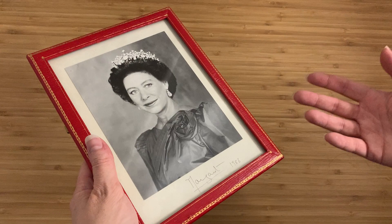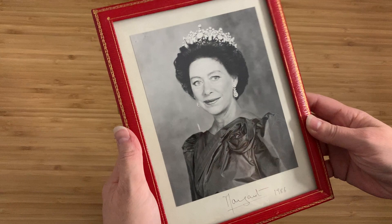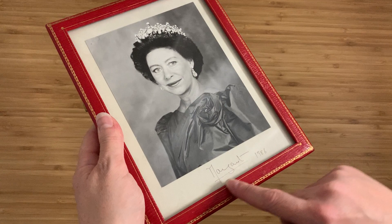I can even remember when I was a teenager in the 90s — the death of Princess Diana was a really big deal. It was all over the Irish news as well as everywhere else. And so this is just — I can't believe this. This is a signed headshot photograph, autographed by Princess Margaret, sister to the Queen of England.